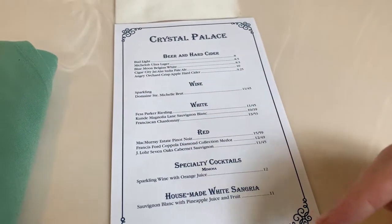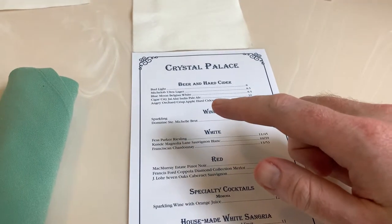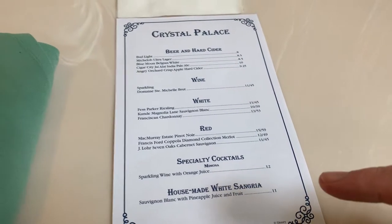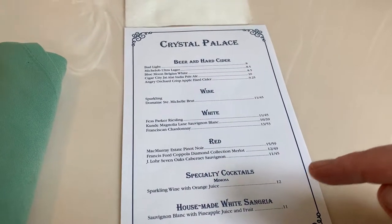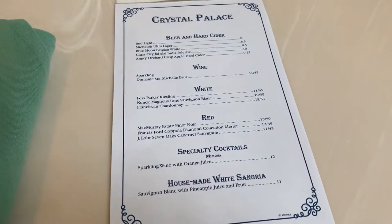One of the things we have here is the Crystal Palace drink list. They do have beer and hard cider — I recommend the Cigar City, it's very good. They have wine and a house-made white sangria which I've heard is excellent, and a lot of people talk about how much they like the mimosa here. So there's your alcohol selection at the Crystal Palace.